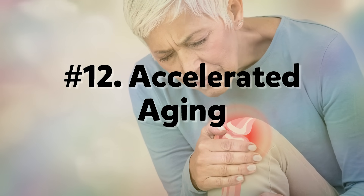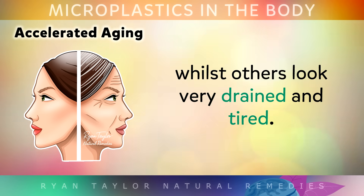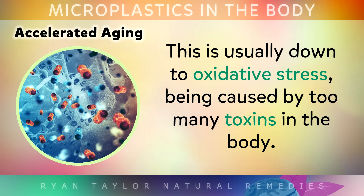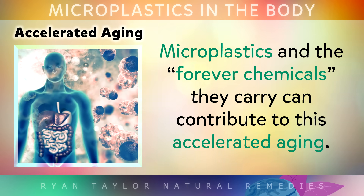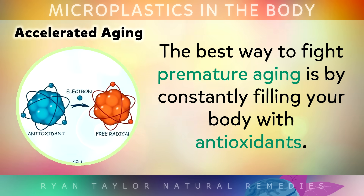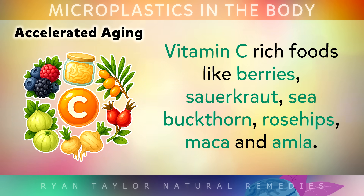Number 12: Accelerated Ageing. Have you noticed that some people seem to age very well, whilst others look very drained and tired, with their skin wrinkling or sagging faster, hair prematurely greying, and more joint pain and stiffness? This is usually down to oxidative stress caused by too many toxins in the body. Microplastics and the forever chemicals they carry can contribute to this accelerated ageing.